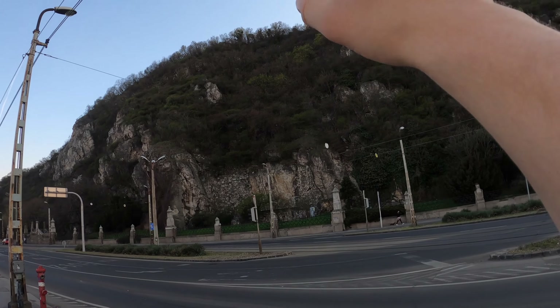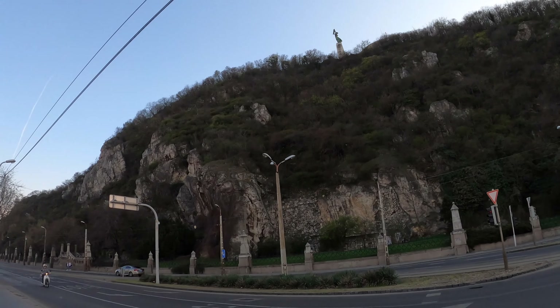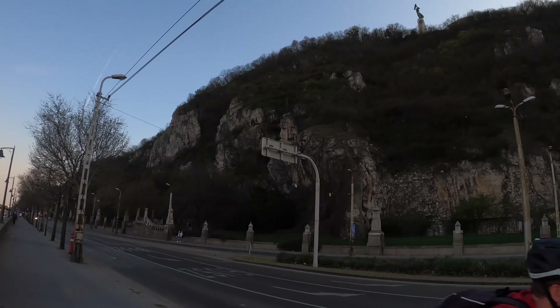Up there you have the Citadella and the Statue of Liberty — Szabadság Szobor. One of the only remaining and best remaining examples of Soviet statuary in Budapest. A lot of the Soviet statues were torn down, but not old Lady Liberty up there. She used to stand for repression, and now she stands for — well, something else.